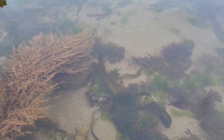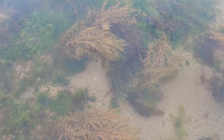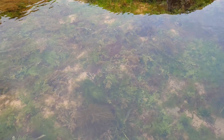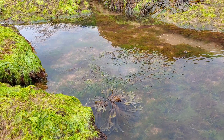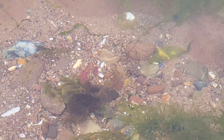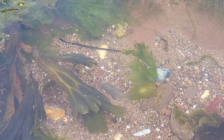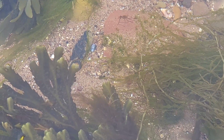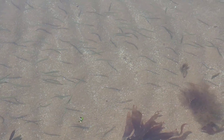Getting footage for all of the videos I've made recently has been much easier thanks to the crystal clear water. The clear water also revealed this large shoal of lesser sand eels.